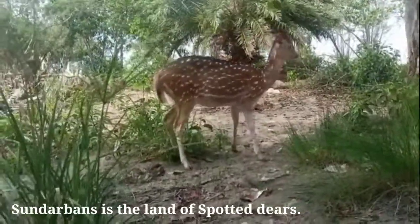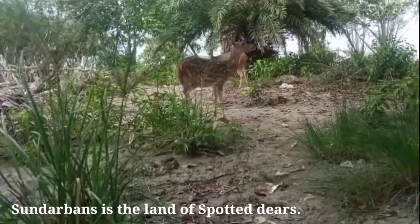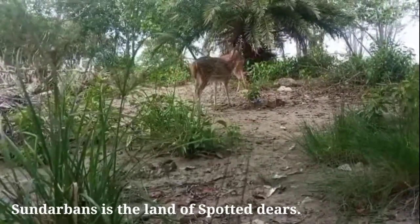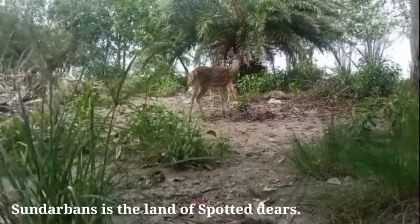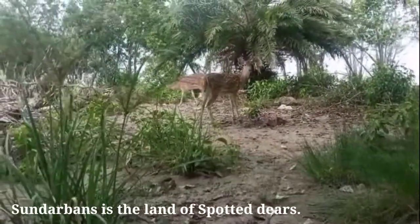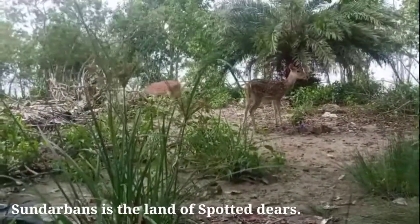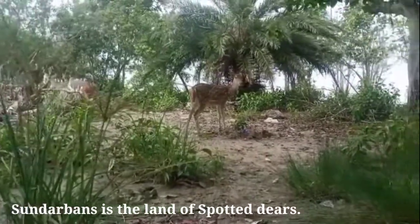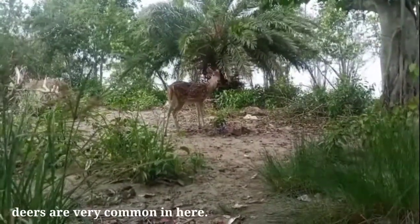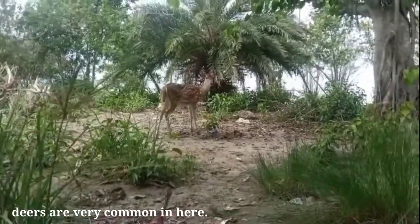Spotted deer — their local name is Chitra Horin. It is a medium-sized deer species, with curved axis standing about 70 to 95 cm high at the shoulder. Locally this species is known as Chitra or Chital because of its rough brown coat adorned with white spots that persist throughout life.